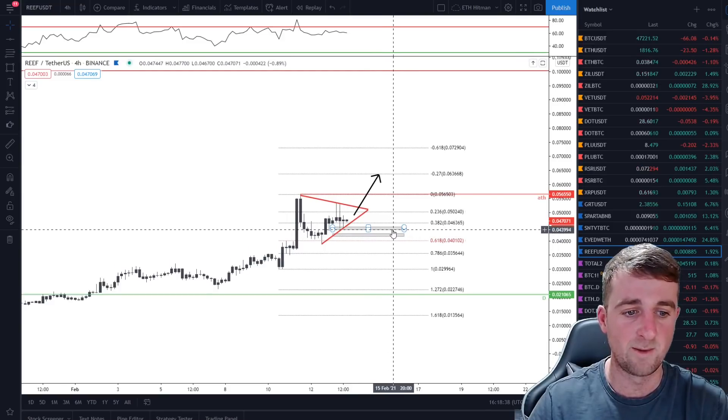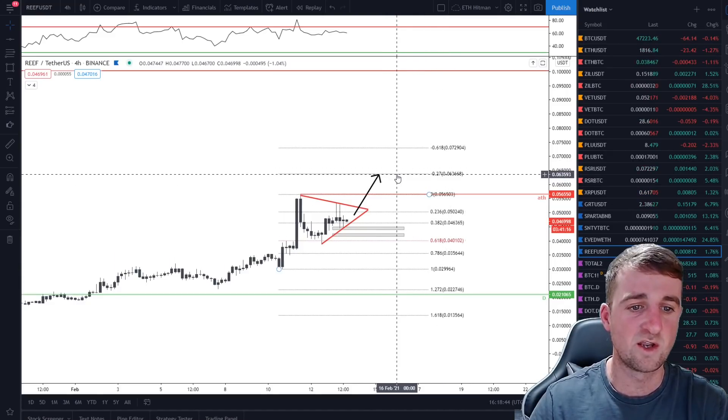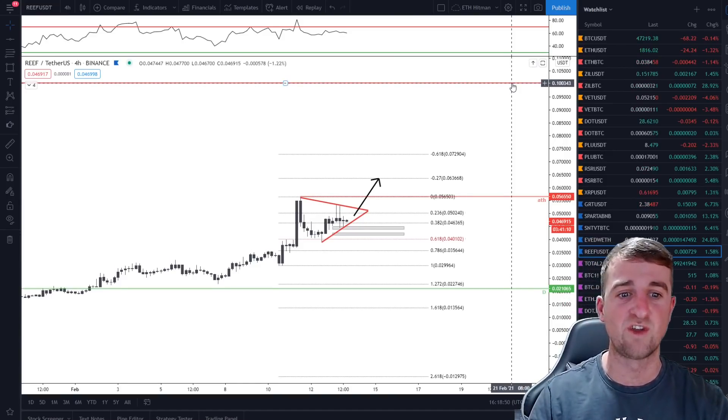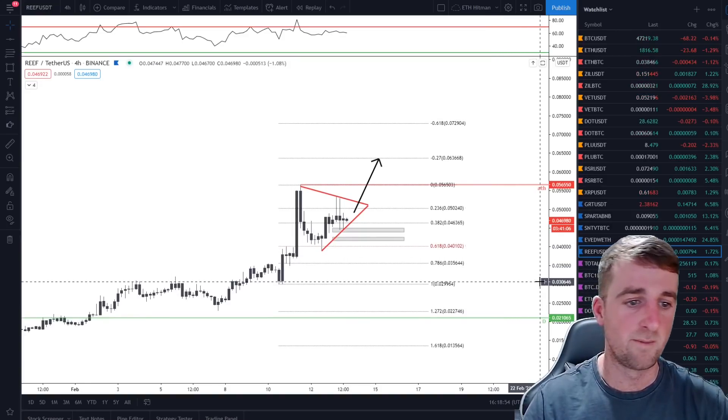So the buy zones are at 0.044 and 0.042. The first target is to break through 6.3 cents and then 10 cents is the next major target. Once we do break above 10 cents, I will jump into some more price analysis and have a look at where we can head.